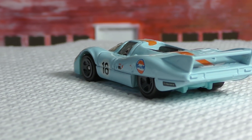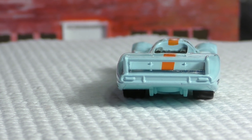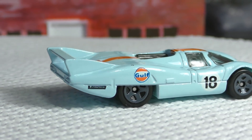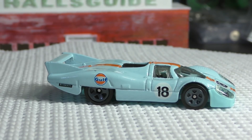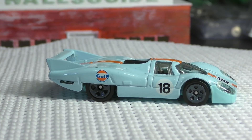So that is the Porsche 917 LH new model — thanks for watching.